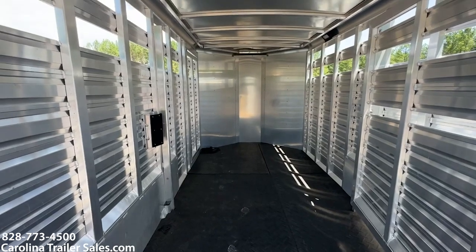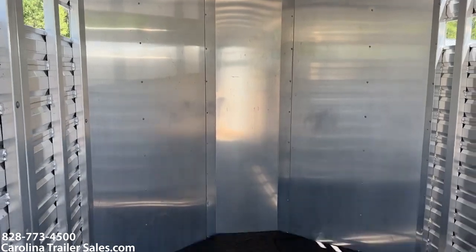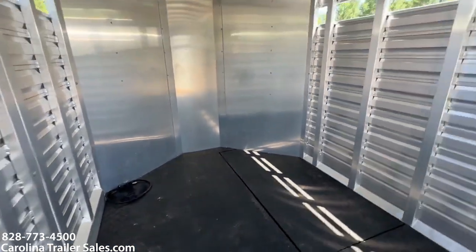ATV, horses — you name it. It's got a ton of room, ton of space. The horse box is in excellent shape, the stock box is in excellent shape.